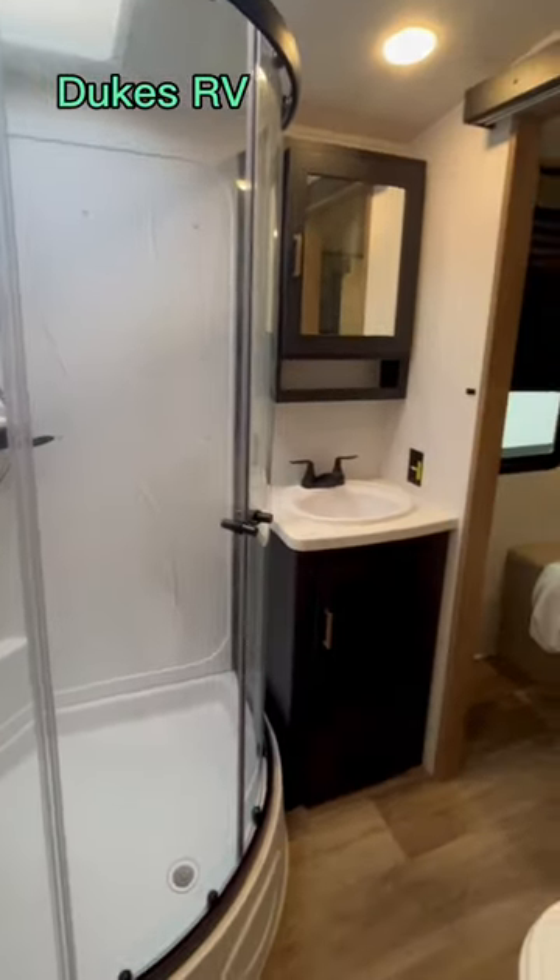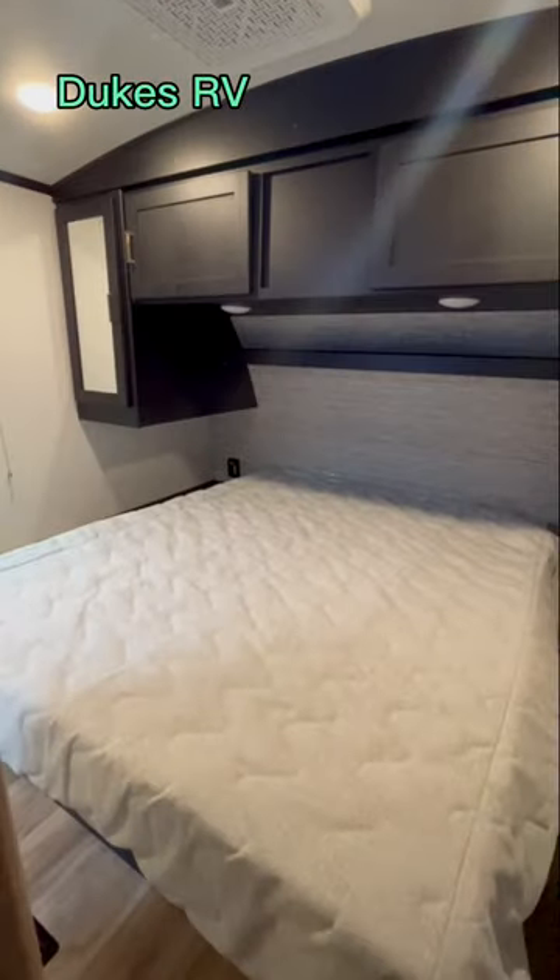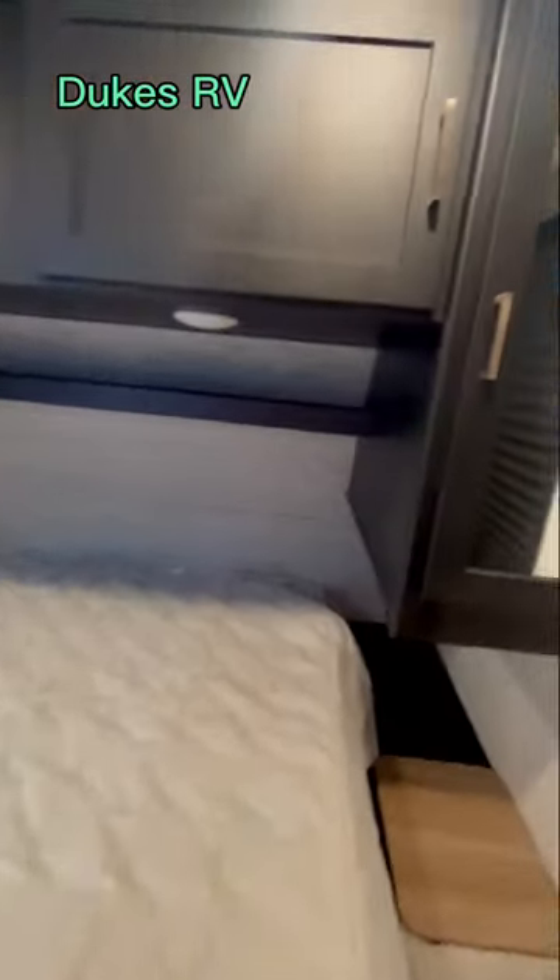It's got a bathroom with a toilet that is amazing, and a corner shower with a skylight. You're going to be living in luxury here.